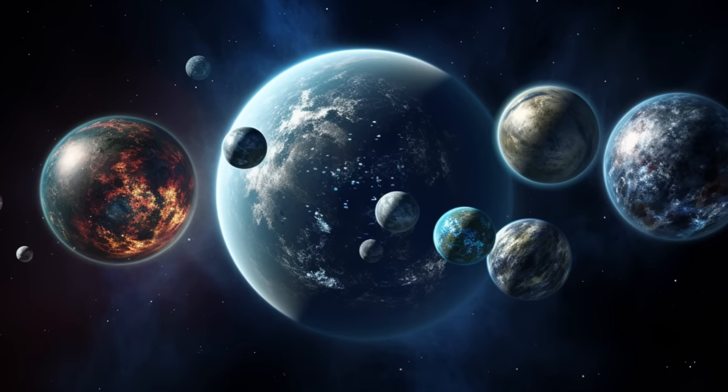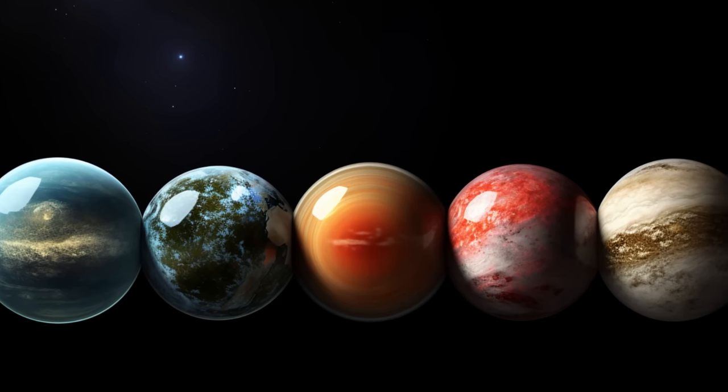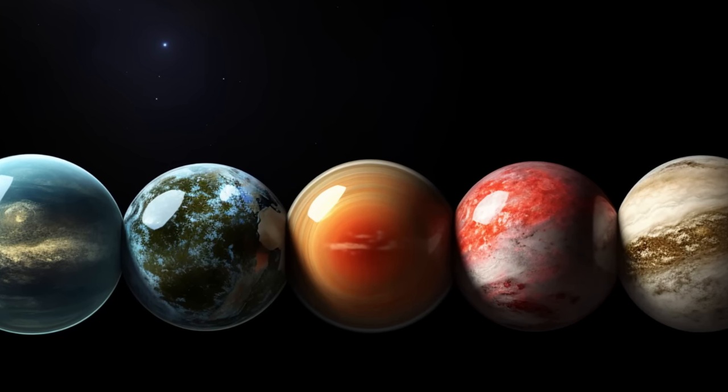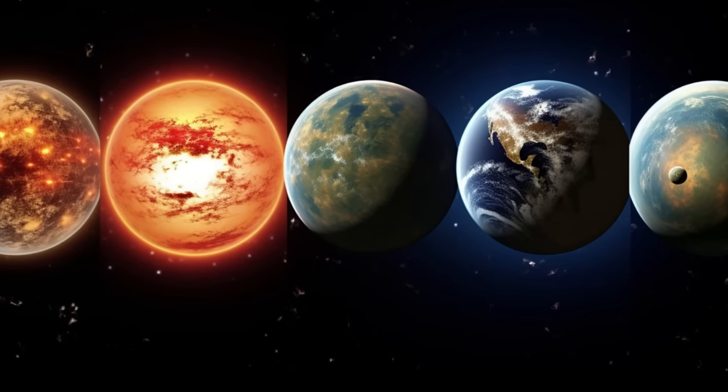Not too hot, not too cold — the Gliese and Kepler exoplanet family are the Goldilocks planets, offering just the right conditions for potential life. Get ready to explore these cosmic sweet spots.